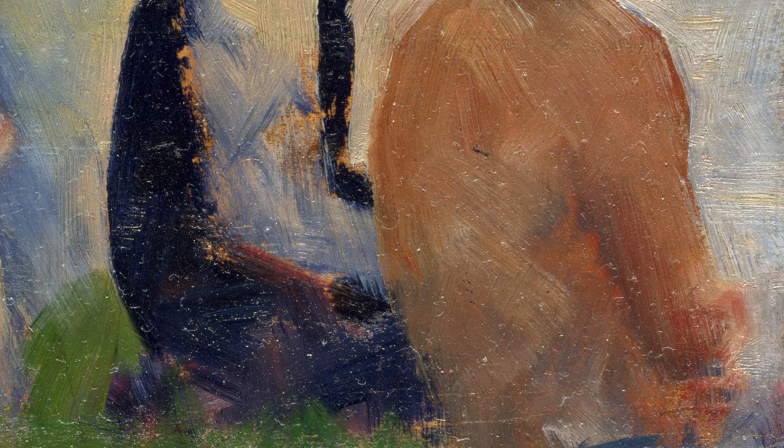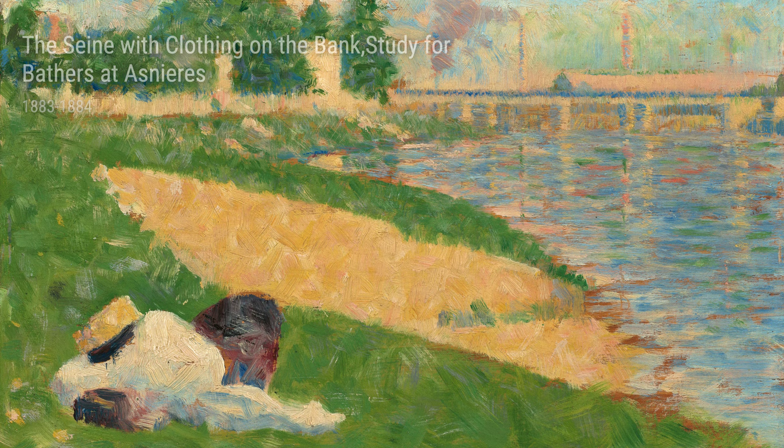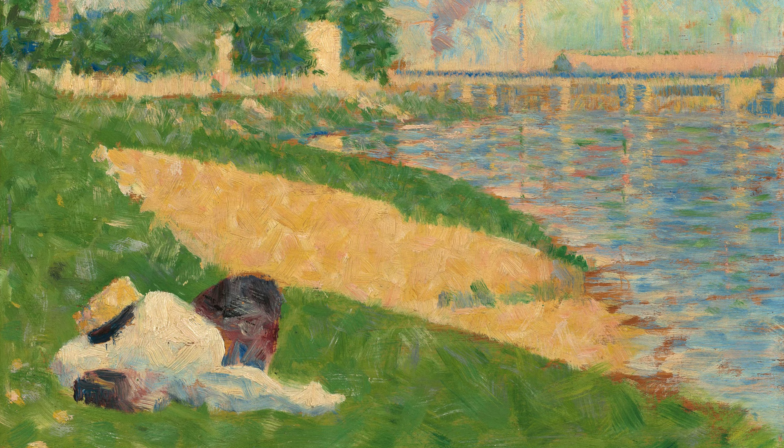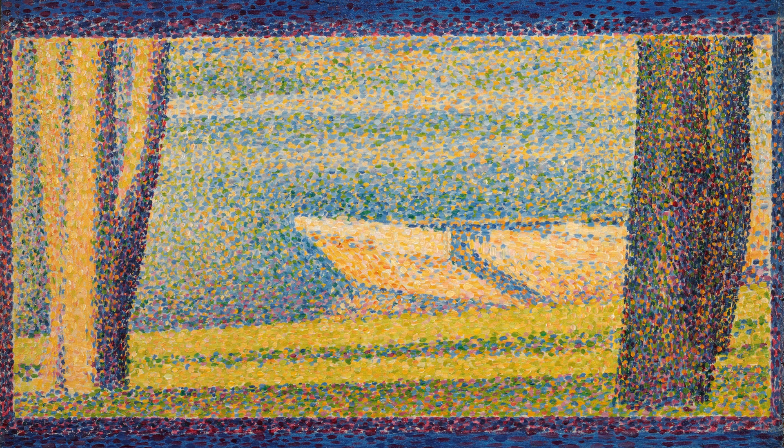Moving on, we have Study for A Sunday on La Grande Jatte from 1884 to 1885. This is perhaps one of Seurat's most famous works. Here, he masterfully combines his meticulous dot technique and his understanding of composition to create a rich and vibrant scene. As we look closely, we can appreciate the incredible amount of effort Seurat put into each individual dot, bringing the entire painting to life.